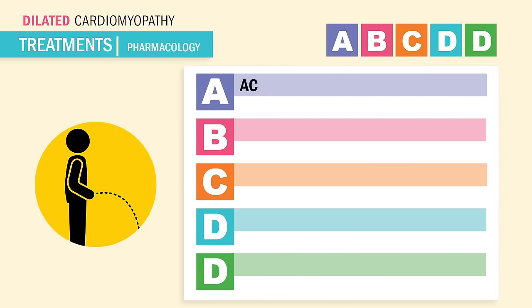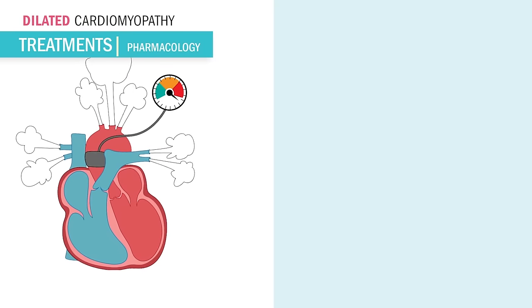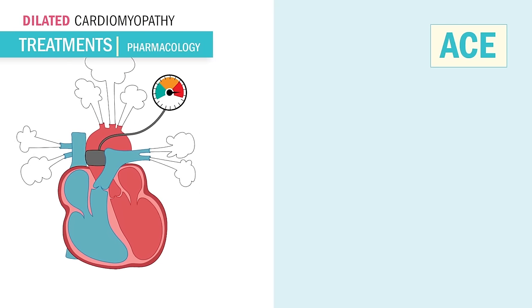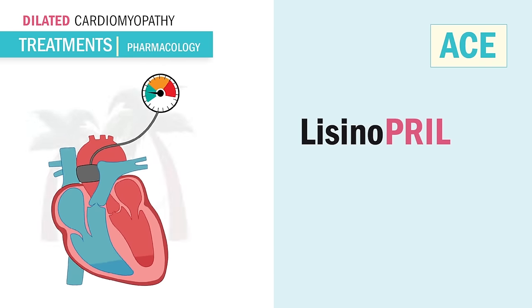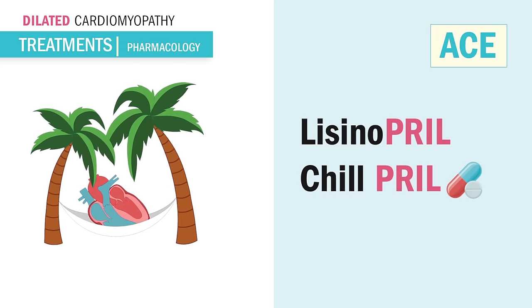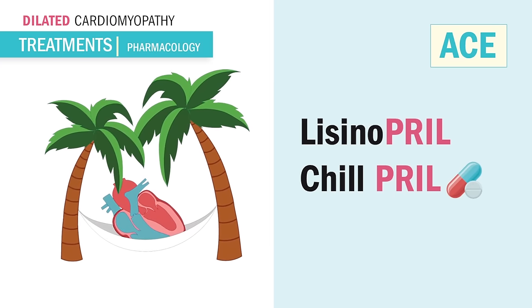Our first A is for ACE inhibitors. These guys end in -pril, like lisinopril. They drop the blood pressure and take pressure off the heart. Remember, A for ACE inhibitors is A for antihypertensives. And lisinopril ends in -pril, so you can say it's like a chill pill for the heart — less work, less pressure. It's relaxing.